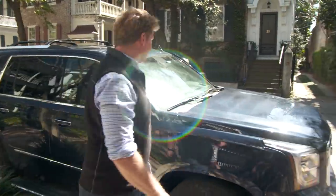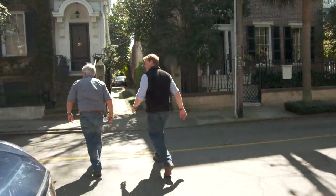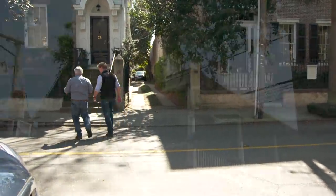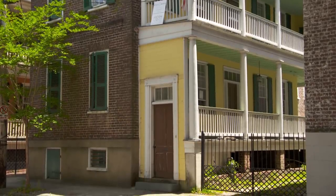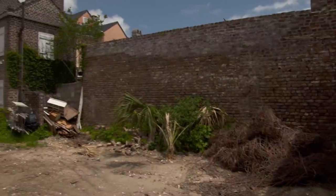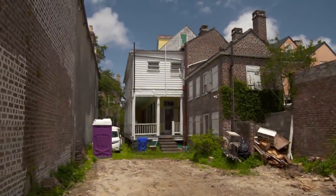Big day for us here in Charleston, South Carolina as we turn one of these houses over to our homeowners. It's an old house that needed a lot of work — it was pretty neglected. Our house was built in the 1840s in the Charleston single style, all out of brick. We had two buildings, actually — the cookhouse out back and the main house up front.